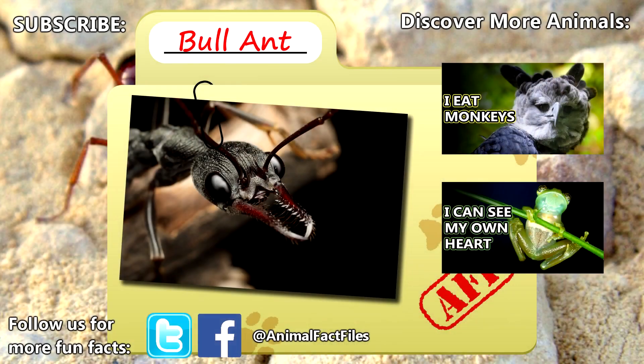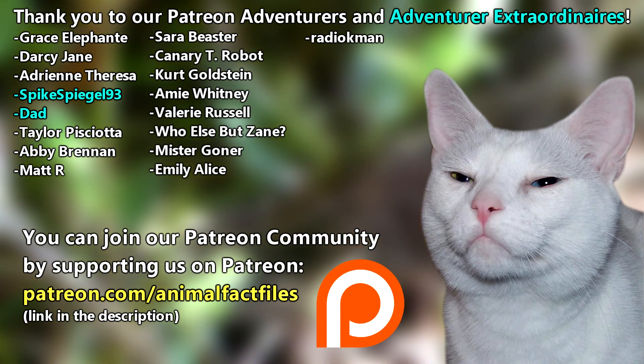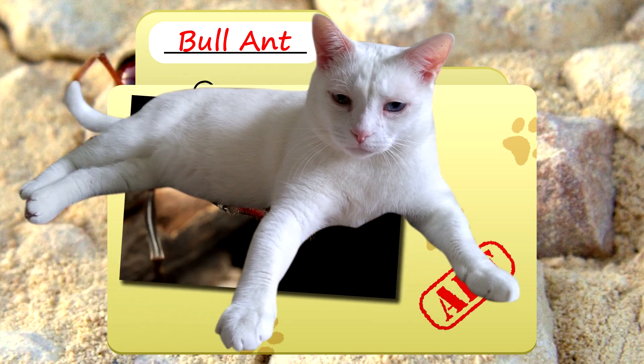For more facts on bull ants, check out the links below. Give a thumbs up if you learned something new today. Thank you to our patrons, SpikeSpiegel93, Dad, and everyone else for the support of this channel. Thank you to these viewers for today's request, and thank you for watching Animal Fact Files.